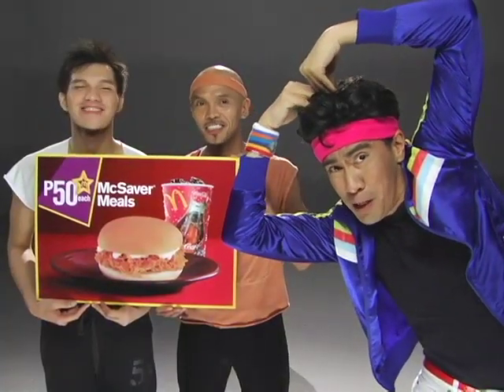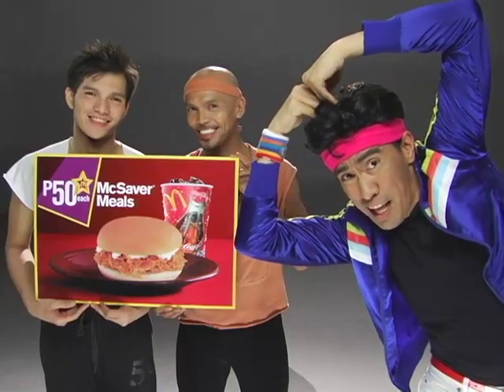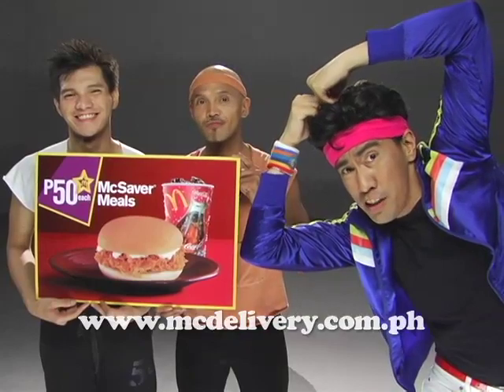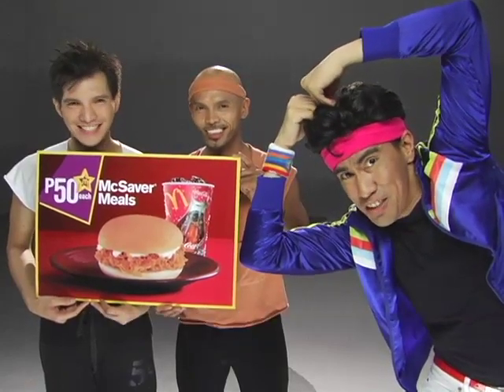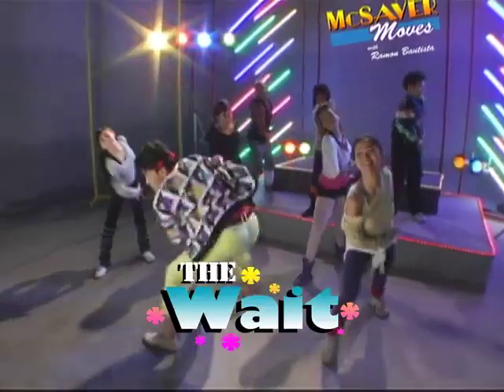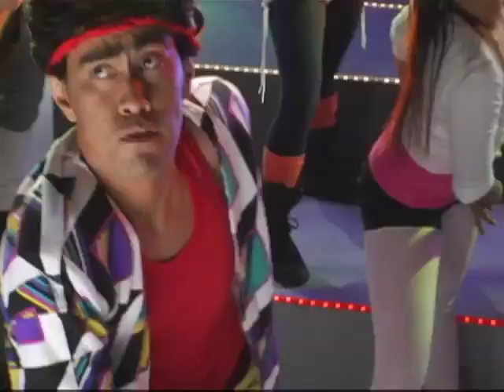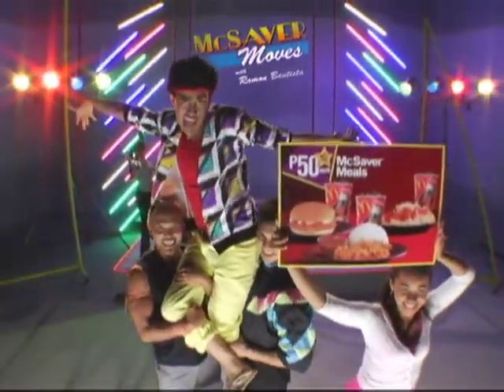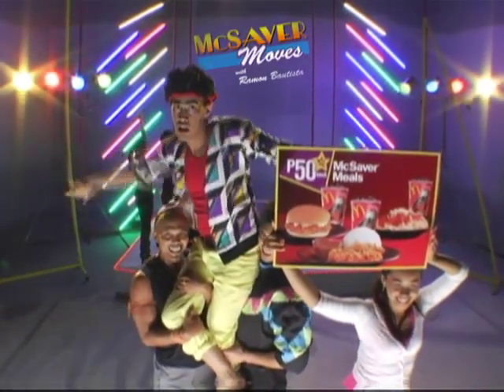Ano talaga! At para sa mga tulad mo, perfect na move at mag-savor meals. 50 pesos lang? Kompleto na! So go! Magpa-deliver na! www.magdelivery.com.ph